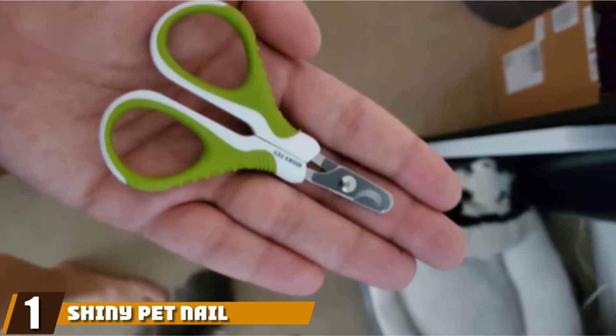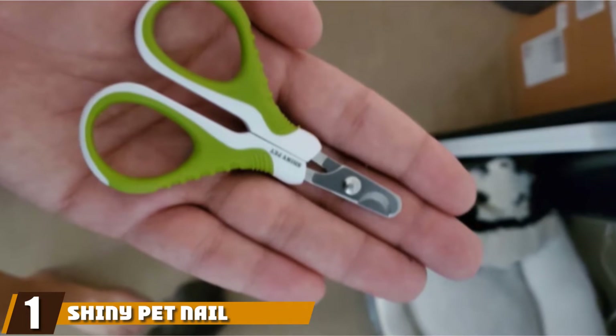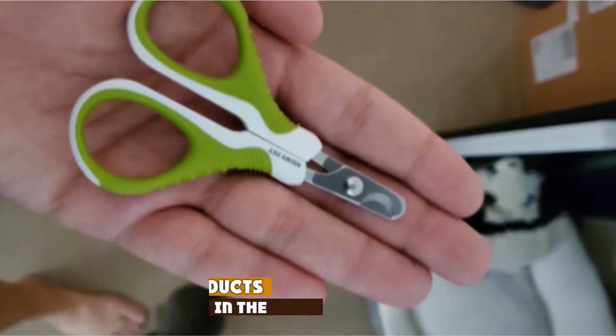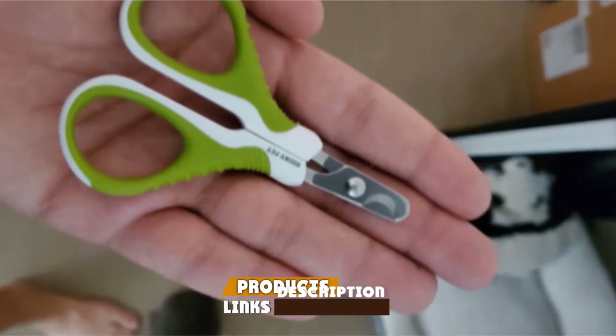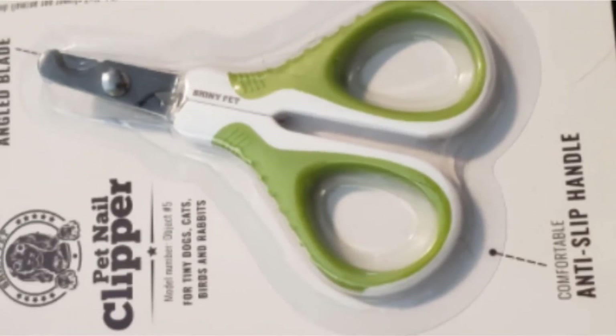At the first position of our list, we have Shiny Pet Nail Clippers. Despite being scissors, these clippers were made to accommodate big hands. The blades cut quickly and cleanly and are set at a 20-degree angle, making it easy to see where you are trimming.